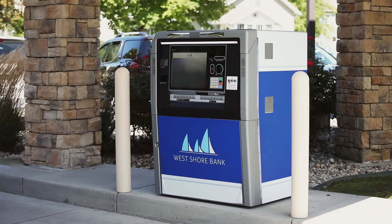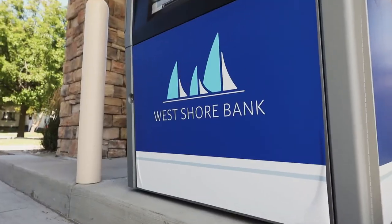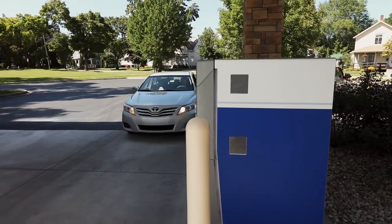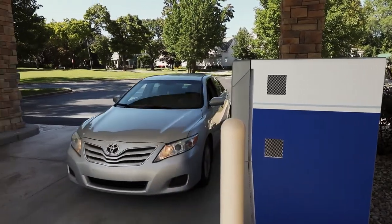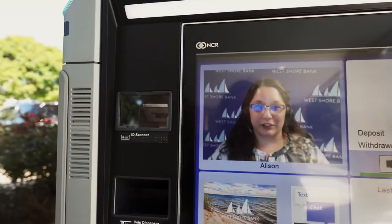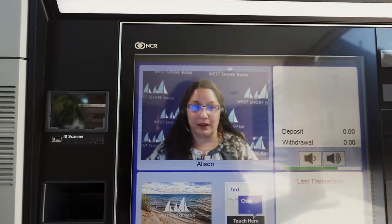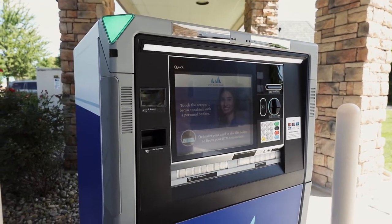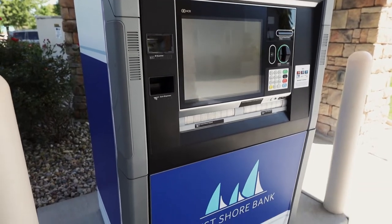Meet West Shore Bank's Personal Teller Machine, or PTM. It might look like a regular ATM, but it can do so much more — like connect you to a real personal teller from our customer care center. Yes, real tellers from right here in your community, and they can assist you with a range of transactions that a typical ATM can't help with.